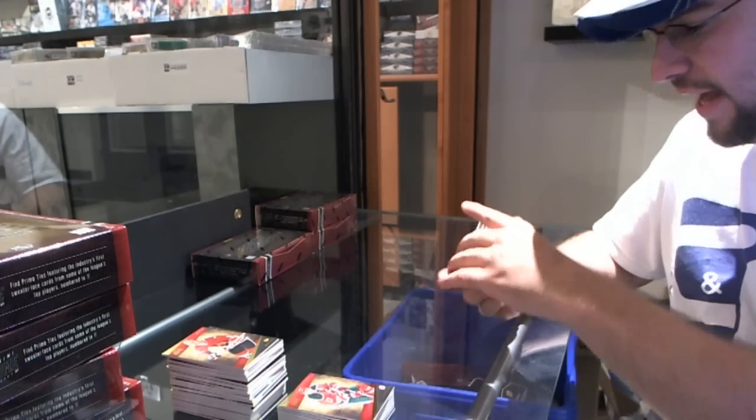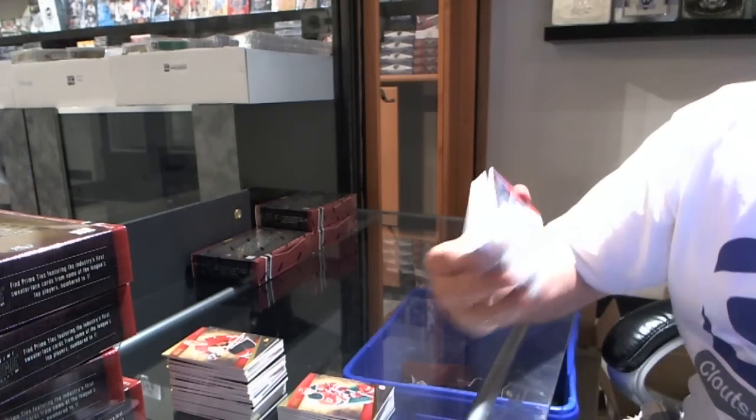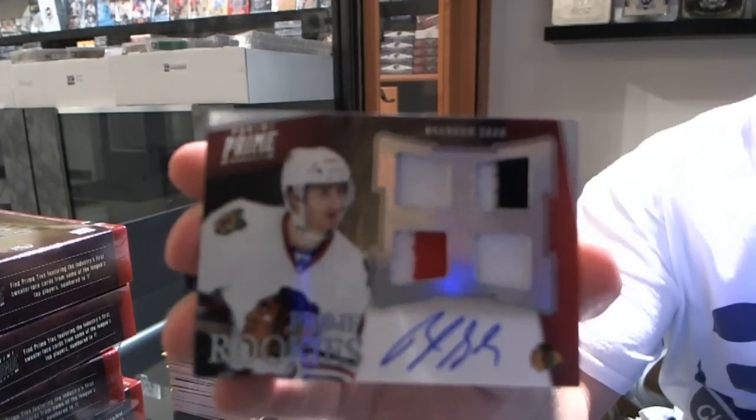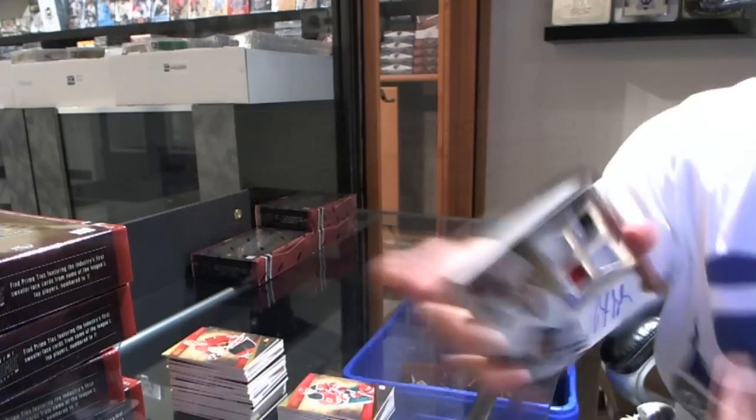For the Chicago Blackhawks, number 2 of 50, jersey jersey prime prime autograph — Brendan Saad, Chicago Blackhawks.